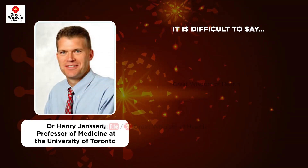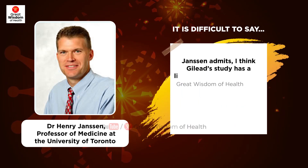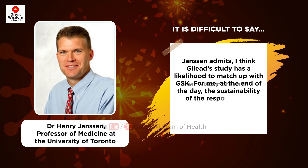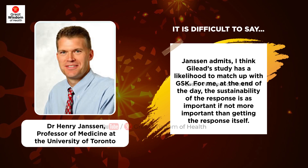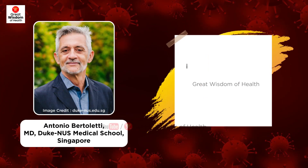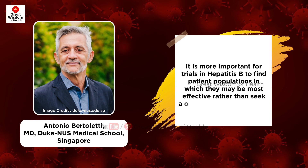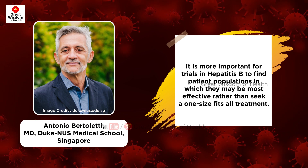Could the other three trials be as fruitful as GSK's beperoversin? Most of these studies are seeking a functional cure, but do specialists think any will show similar levels of efficacy? Jansen admits: 'I think Gilead's study has a likelihood to match up with GSK. For me, the sustainability of the response is as important, if not more important, than getting the response itself.' Dr. Antonio Bertoletti, professor at Duke-NUS Medical School, Singapore, says it is more important for trials to find patient populations in which treatments may be most effective, rather than seek a one-size-fits-all treatment.